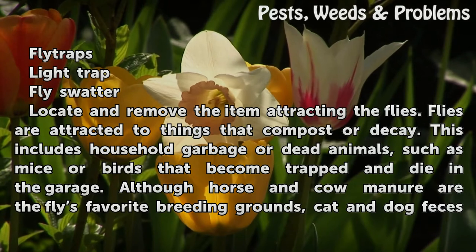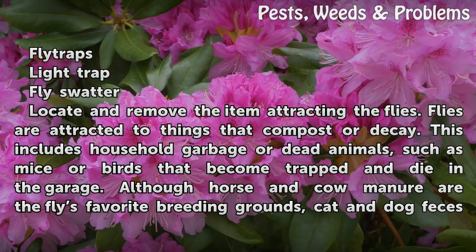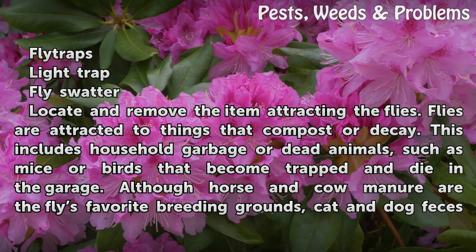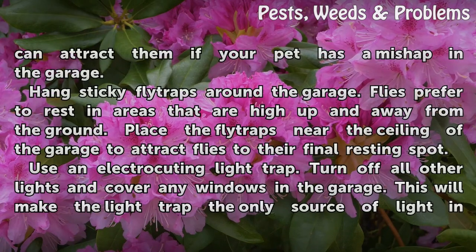Locate and remove the item attracting the flies. Flies are attracted to things that compost or decay. This includes household garbage or dead animals, such as mice or birds that become trapped and die in the garage. Although horse and cow manure are the flies' favorite breeding grounds, cat and dog feces can also attract them if your pet has a mishap in the garage.